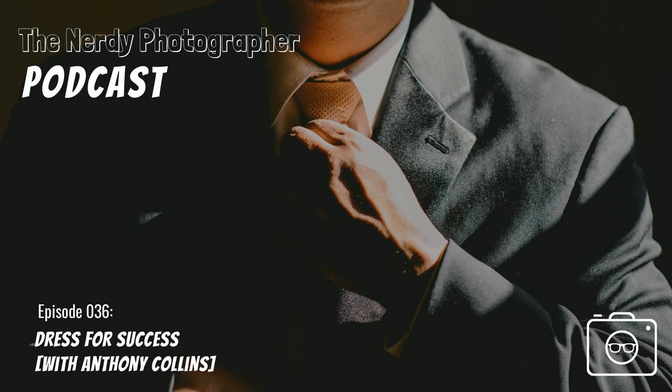Welcome back — Fibonacci refitted my spacesuit and I have to say I am looking pretty snazzy. I'd like to thank my friend Anthony Collins for being our guest. You can follow Anthony on Instagram at anthony_collins_art. Please be sure to subscribe to the podcast and leave us a review. You can also follow us on Instagram, Twitter, and Reddit at The Nerdy Photo. Tell your friends about this show — sharing is caring. Until next time, stay safe and stay nerdy.